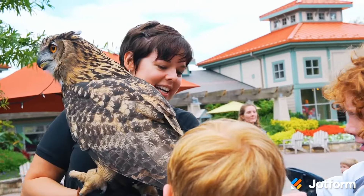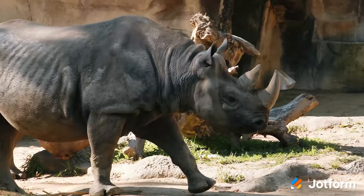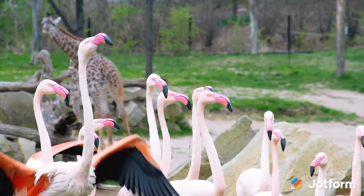JotForm has helped our whole zoo become more efficient. We used to use a lot of paperwork and tracking of weights throughout the zoo, nutrition, and JotForm really helped us digitize that. We have so many different departments that utilize it and there are so many different things that it can be used for, from booking field trips to checking travel requests.